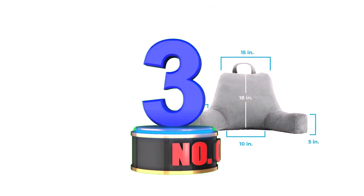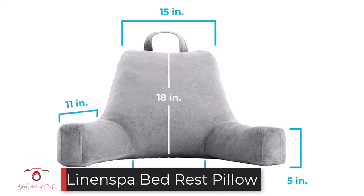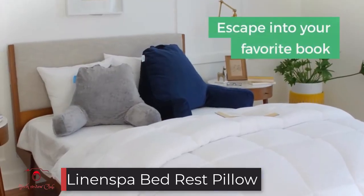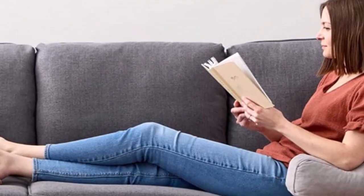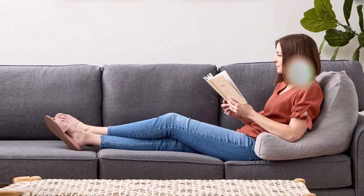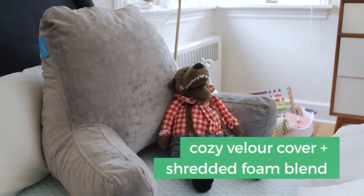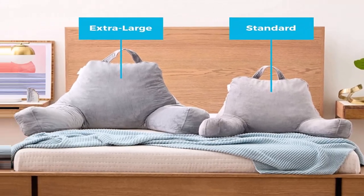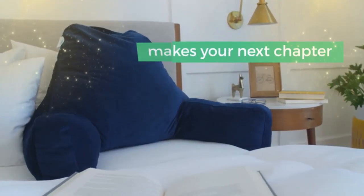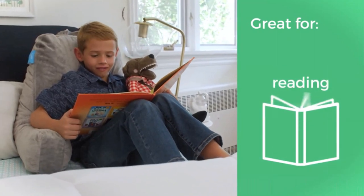Number 3: Linenspa Bed Rest Pillow. This great bed rest pillow remains one of the top-selling and highly rated pillows in the market. It is what I call a definition of comfort and convenience. The design of this pillow makes it a great multi-purpose pillow. Whether you intend to read, watch television, play games, or just relax, you will still find it very comfortable. At just about 18 inches, the size of this pillow ensures that it can be used by anyone comfortably. It is quite perfect for children, teens, and even adults.